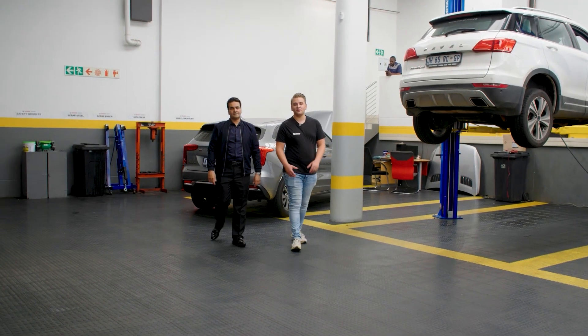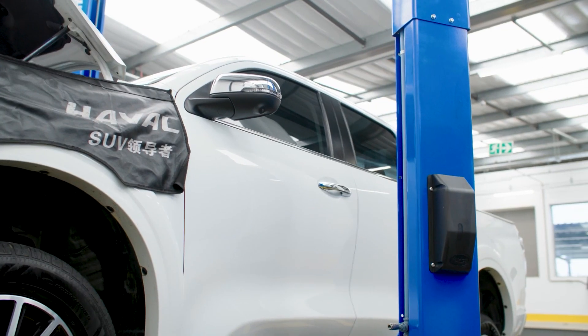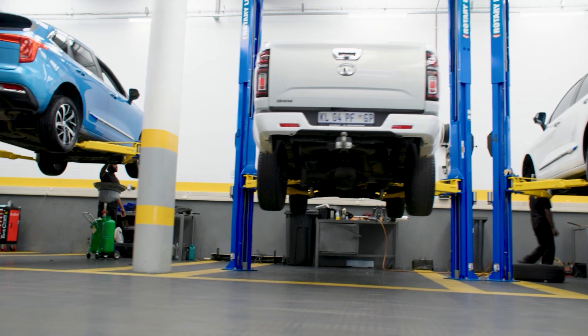So we're here at a Haval workshop and I've got Yusuf who's the head of after sales here at Haval. So how have you been able to adapt your workshop to accommodate your hybrid vehicles?